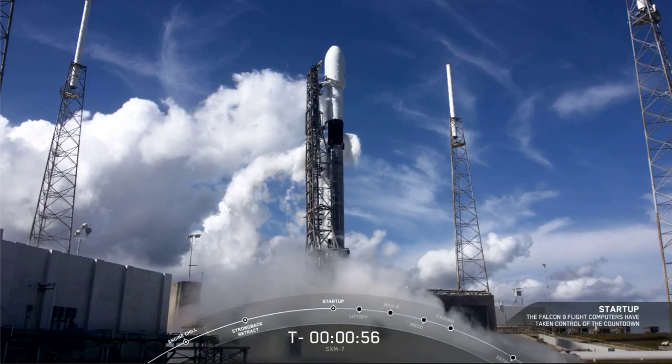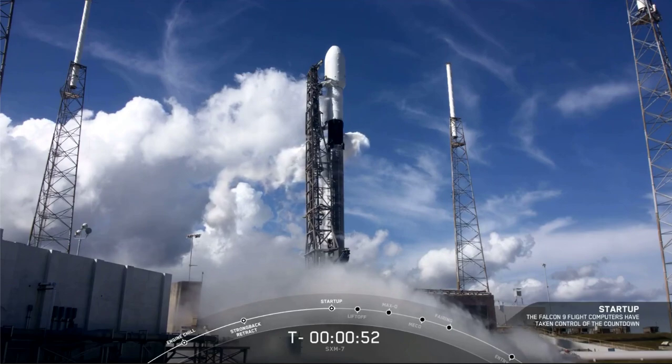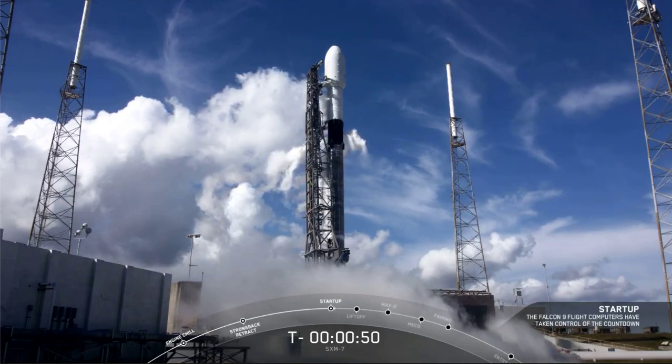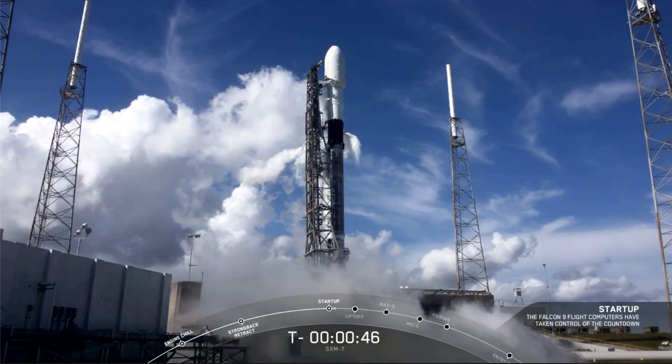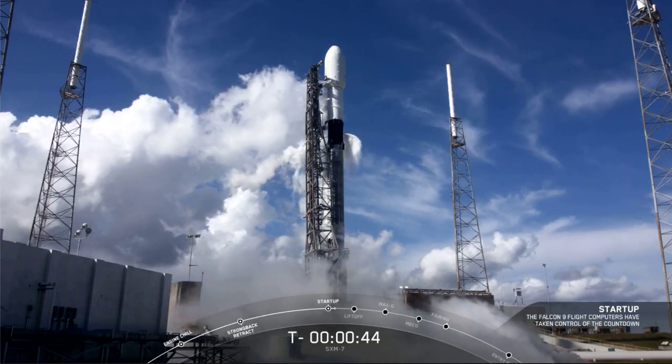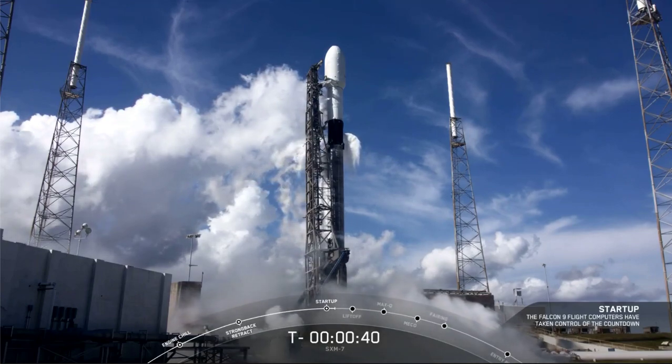F9 is in startup. So there we heard the callout — F9 is in startup, meaning that the flight computers have taken control of the launch countdown for Falcon 9. First and second stages are beginning to pressurize for launch.